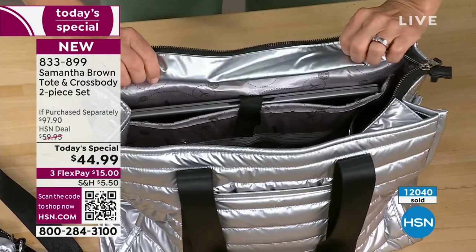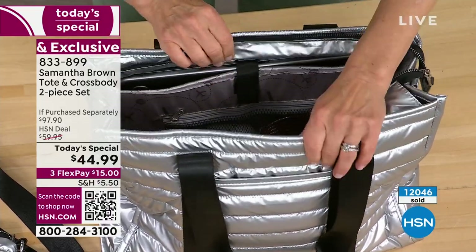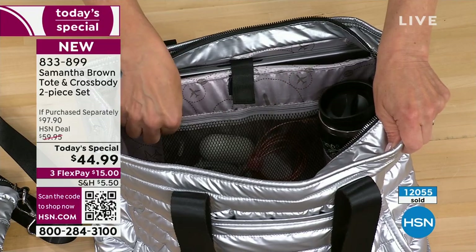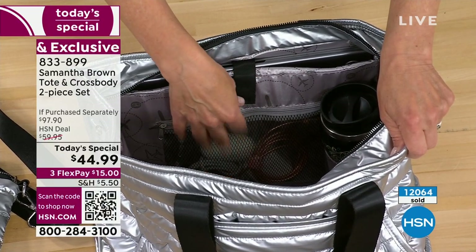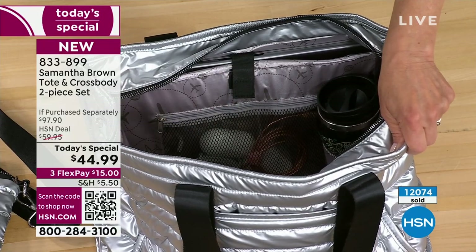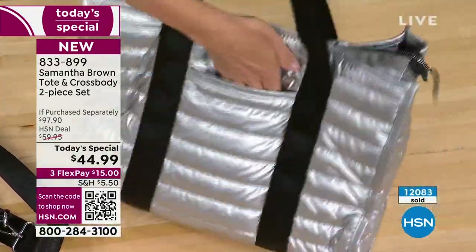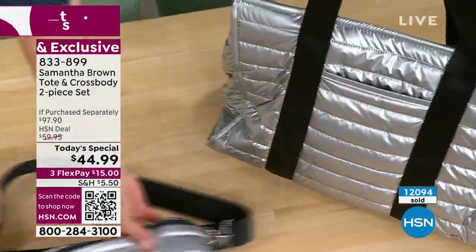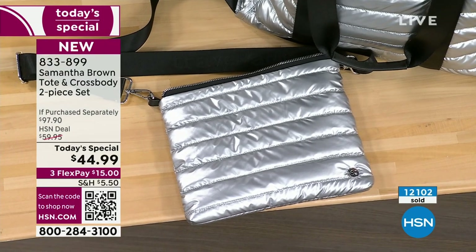Inside the bag, you have a padded laptop sleeve for devices with screens up to 15 inches, with a little clasp keeping it secure. My favorite feature is the clear zippered pocket — a display window where I keep my charger, earbuds, and cords, saving that brain space. There's a bottle holder, open slip pockets on the side, and an extra deep pocket in the front perfect for your passport — they will remain secure through security. In the back of the bag, you've got your trolley sleeve. And you have this wonderful crossbody pouch that is also a wristlet — two items for less than the price of one, with an adjustable crossbody strap.